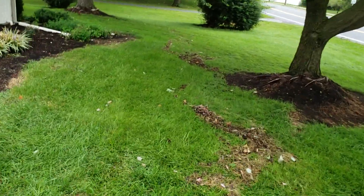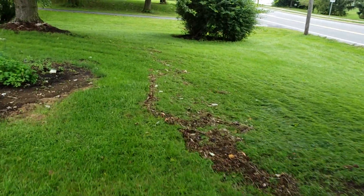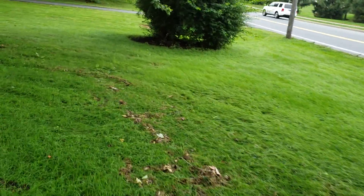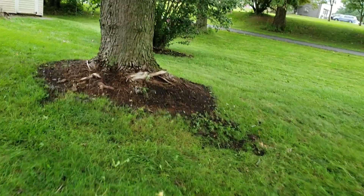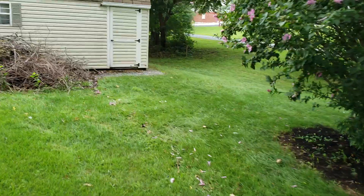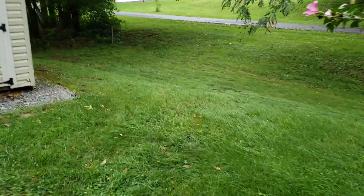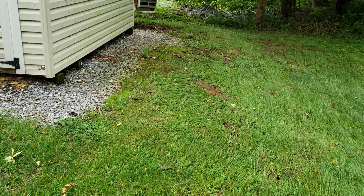I'm walking around the whole side yard here. My feet are still squishing in the ground — it's still pretty soggy. There's the water line continuing, and a lot of the water had run around the side of the house back here. You can see the grass pushed down — it's a pretty good grade right there.